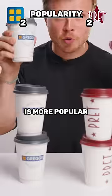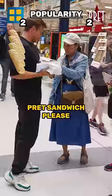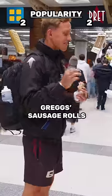Let's see which one is more popular. Would you like a free Brett or Greggs? Brett's, please. The sandwich. Brett's sandwich, please. Greggs? Greggs? It's actually 1-1. But Greggs sausage rolls, then. Greggs wins.